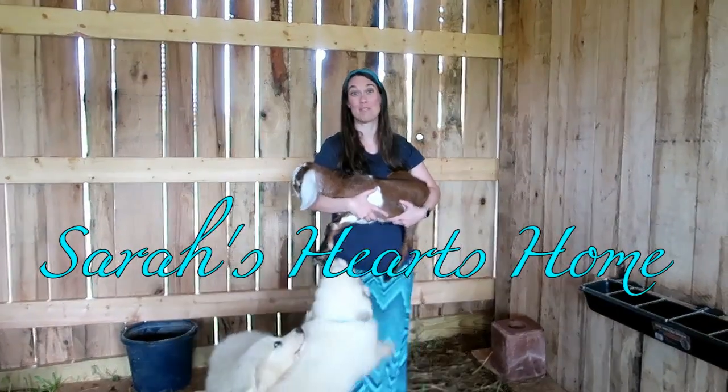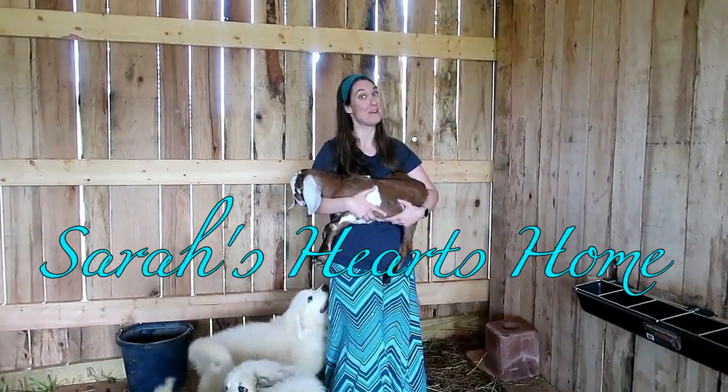Hey, my name is Sarah. I'm a homeschooling mom of four in Tennessee and life on our farm is never dull.